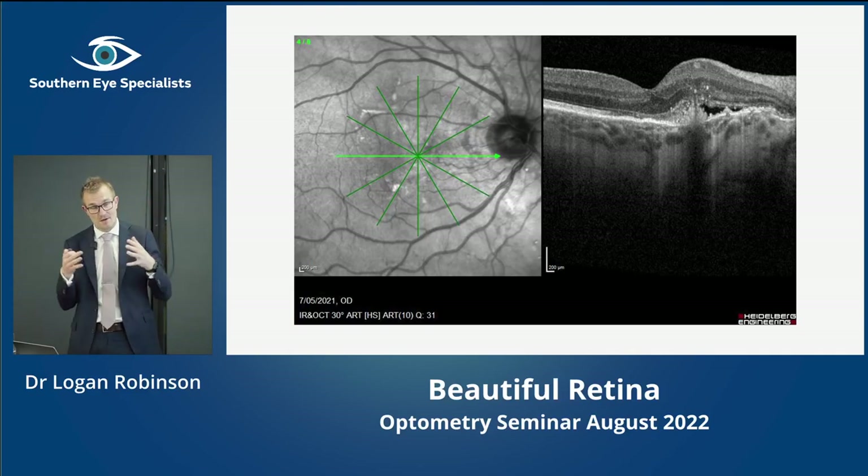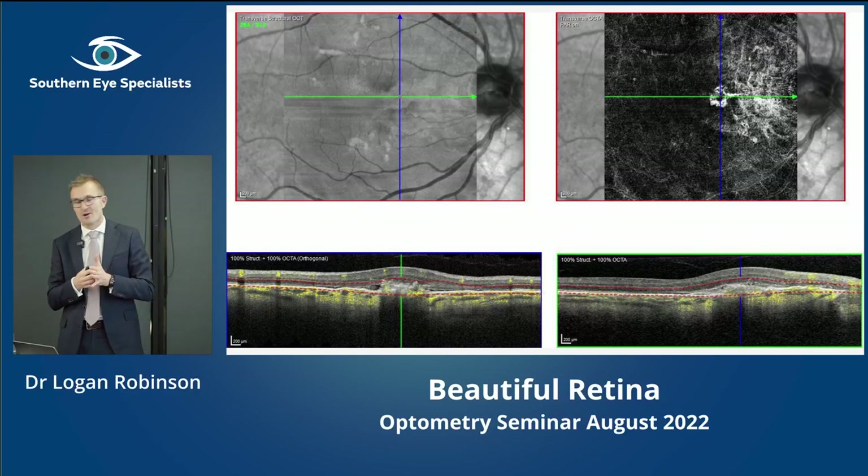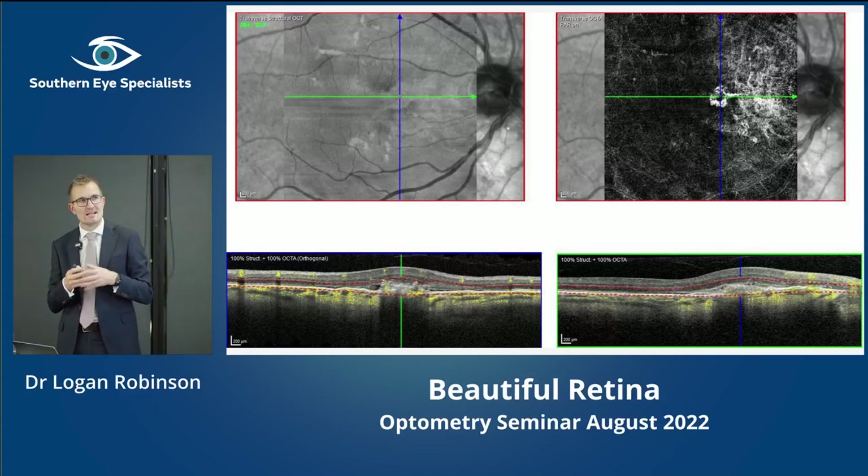This is a choroidal neovascular membrane that's grown up through the choroid — there would have been an angioid streak there — and it's proliferated, creating this bleeding and swelling, which is why his vision has dropped. To prove there's a blood vessel there, you can do fluorescein angiography, the traditional way, but now we have OCT angiography which is less invasive and easier to perform. You could diagnose it based on the OCT alone, but OCTA is helpful to confirm and show the findings to patients and colleagues.